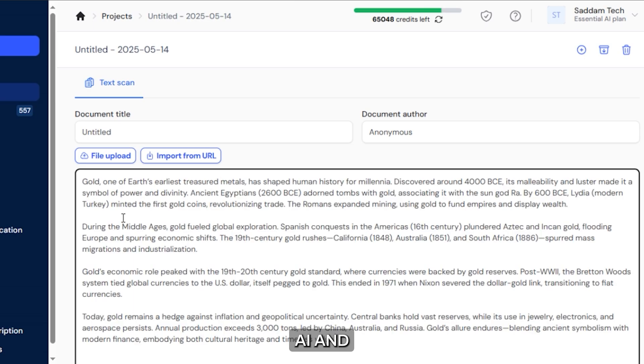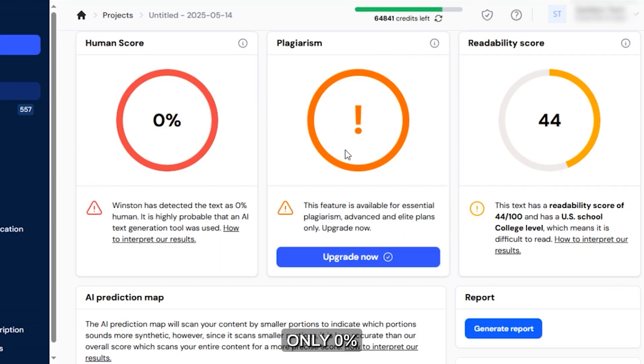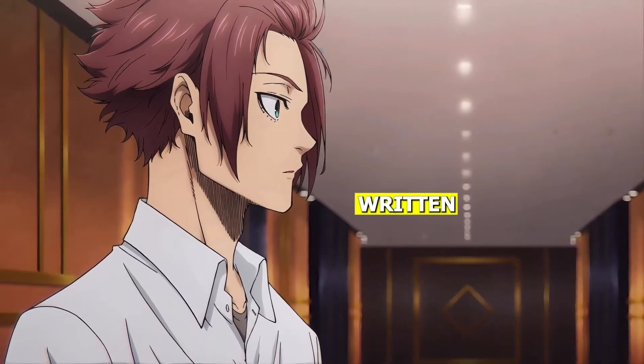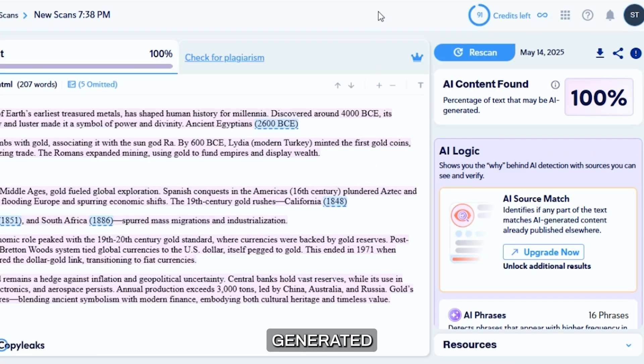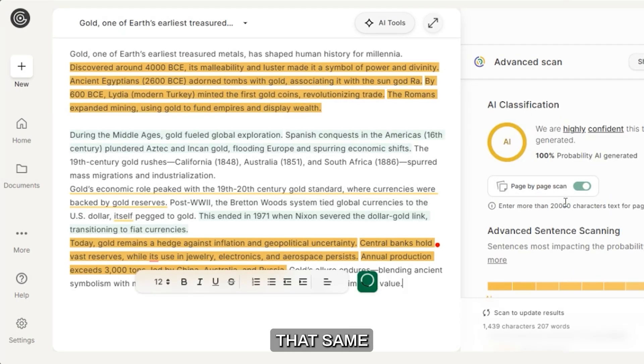Next, we go to Winston AI and put the text. After scanning, Winston tells us that it is only 0% written by humans, meaning it is 100% AI written content. We go to Copy Leaks and check the text there — it shows the same message, 100% AI generated content. Finally, we go to GPT Zero to check it, and it gives that same result.